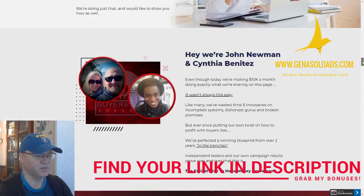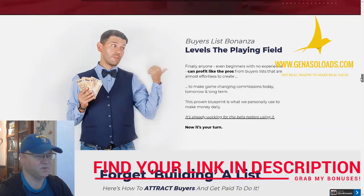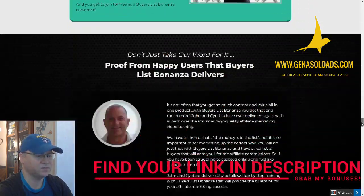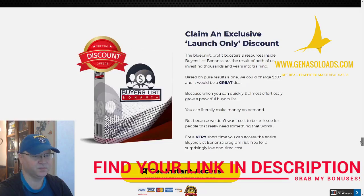John Newman and Cynthia Benitez are showing their secrets in Buyer's List Bonanza — how they build their buyers lists. So if you want to start making real money online, all you need to do is buy at least the front end of Buyer's List Bonanza and you will learn this strategy.